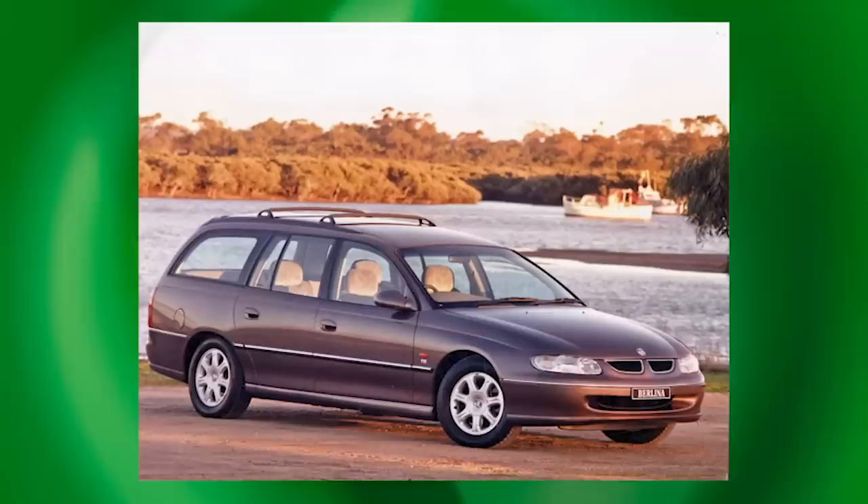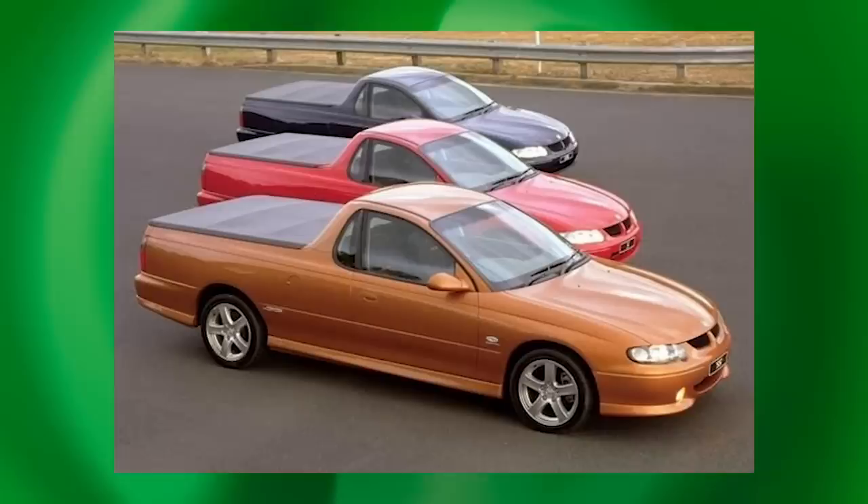The major reason for the Commodore's weight gain was the much higher level of safety engineered into it. Less elegant were the wagons. The VU Ute, though — especially the SS — was a new kind of Aussie sports car.